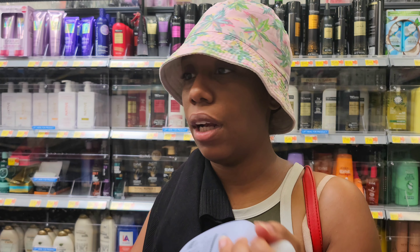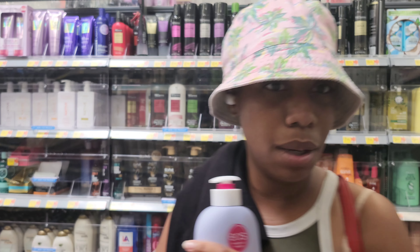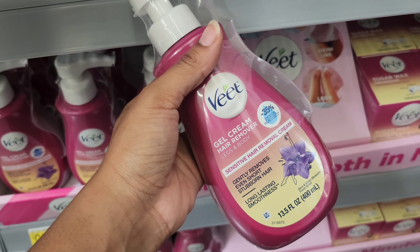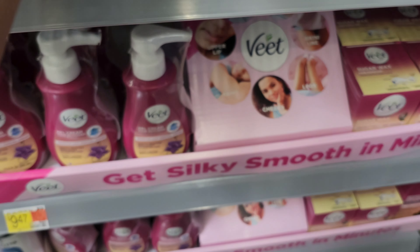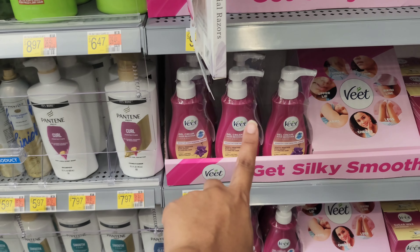Oh this one's so good, I kind of want to try this. I think I'm gonna get it. I never tried Veet hair removal — I always use Nair — but I always wanted to try this. It says gel cream hair removal for legs and body. I don't know how well it works on the bikini area. Y'all, do you know if that works on the bikini area real good?